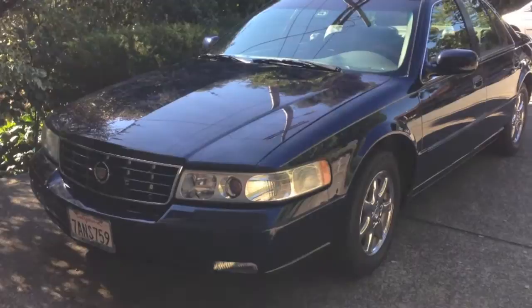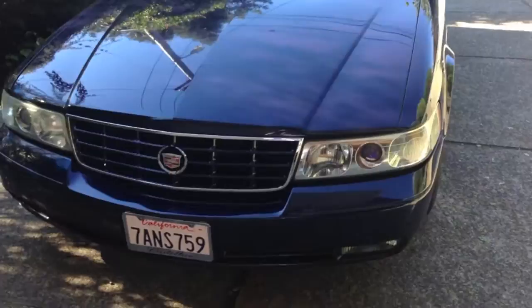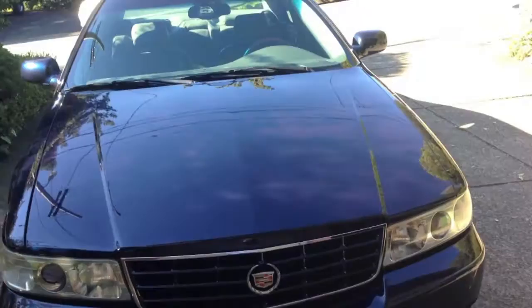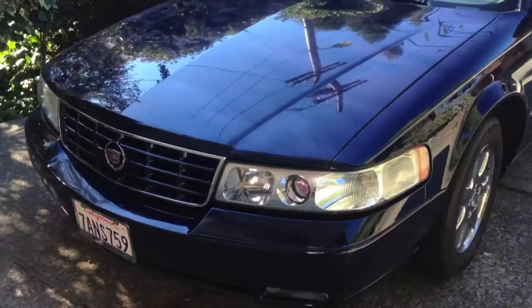Hey guys, quick little video of my 2004 Cadillac Seville SLS. The car's got about 55,000 miles on it, and no, it's not for sale. It's got the 4.6 liter Northstar V8 engine.